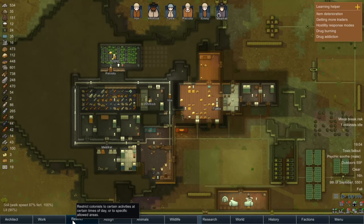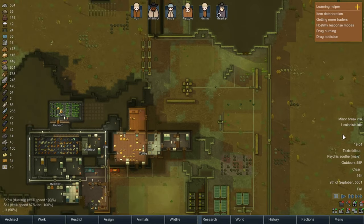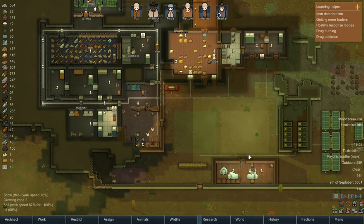Hello internet, welcome back to our RimWorld series. Last episode we were getting our hydroponics set up, and we're still dealing with toxic fallout, which is a real bummer. It's been seven days and we're starting to get worried.